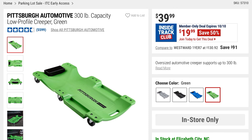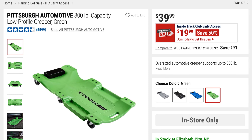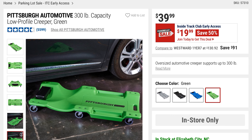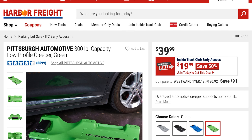This is the green color of the 300-pound capacity Pittsburgh Automotive low-profile creeper. It's half off — $19, it was $39. The low profile lets you get under the vehicle, do whatever work you need to do and come out. It says it can support up to 300 pounds.